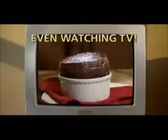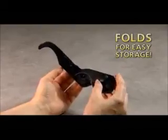And they turn any TV into a big-screen TV. And best of all, they fold and store easily in a shirt pocket or purse.